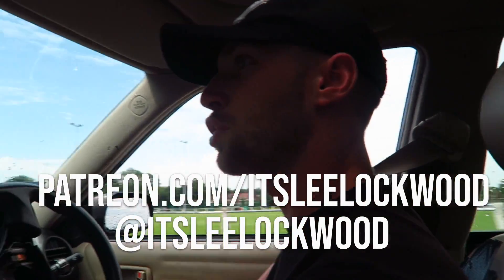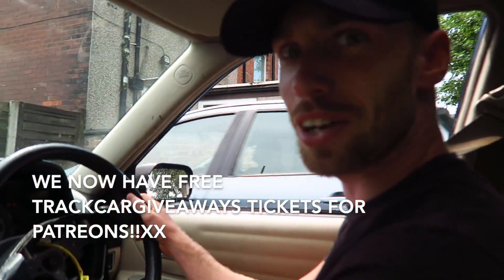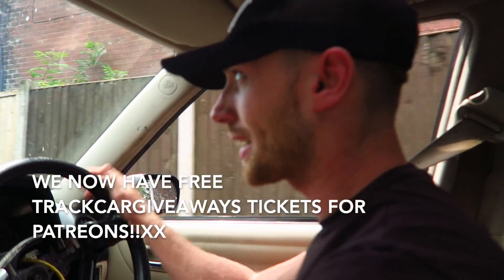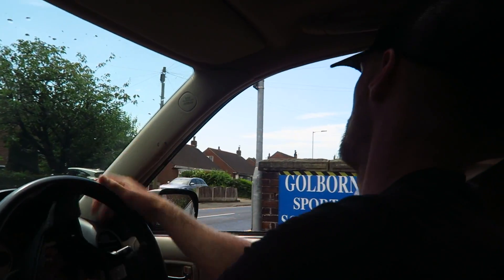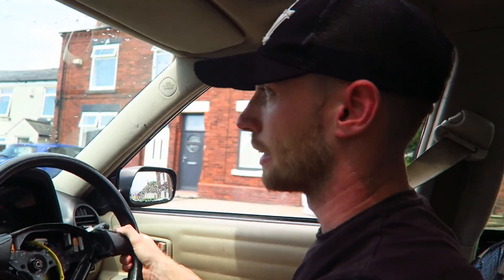Hello everybody, so we're in the Lexus - got a fun little day today. Now after the drift day, there was a clip of me and Jake saying the car's lost nothing all day, nothing's wrong with it. Shortly after that, we were proven wrong - it started misfiring quite severely. There was a whole cylinder down. It was okay after 3k RPM, but before that it sounded like a tractor.